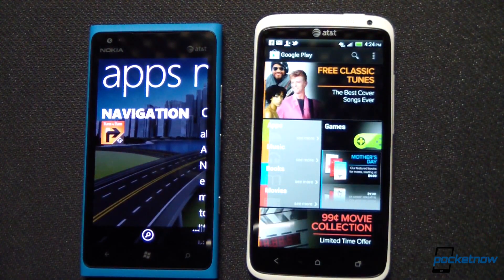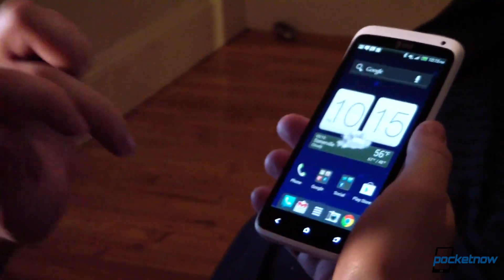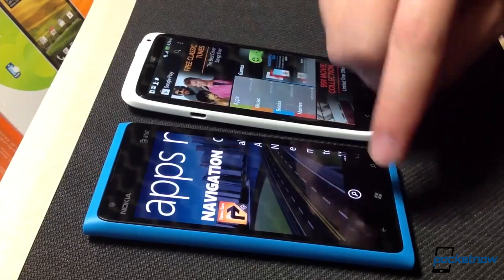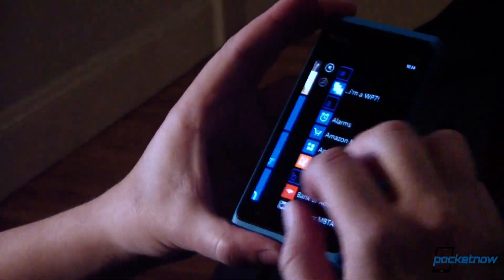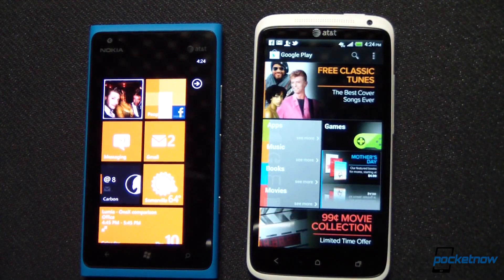These apps are all great on Windows Phone, especially at the asking price for the Nokia collection, which is free for most applications. But whether they can replace the sheer number of options available on Android is up to you. If you're a power user who wants the newest apps right away, even though Microsoft is catching up, you're definitely still going to want to choose Android. But if you're a more typical user with a Facebook account, maybe one Twitter account, a few emails, LinkedIn, Foursquare, Angry Birds, and other common stuff, Windows Phone will serve you wonderfully and simply.